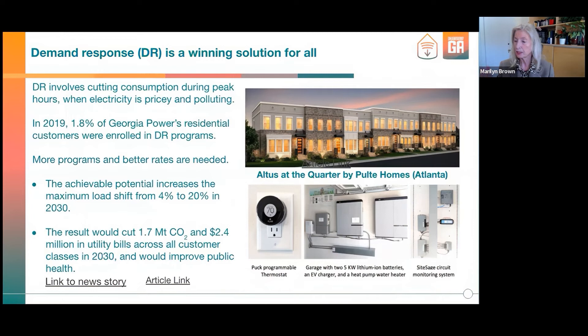Here's how it works: you've got a programmable thermostat, lithium-ion batteries, probably an EV charger—not mentioned in this IRP—and a heat pump water heater. All of it controlled locally and by Georgia Power. Solar on the rooftop, all these electric devices in these houses—the Pulte homes pilot by Georgia Power is really a sight to be seen. We need more of those.